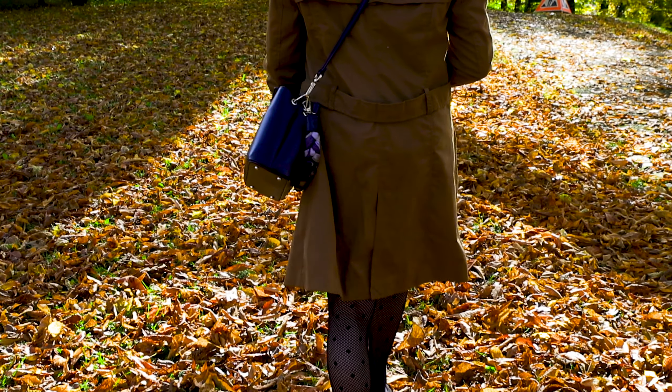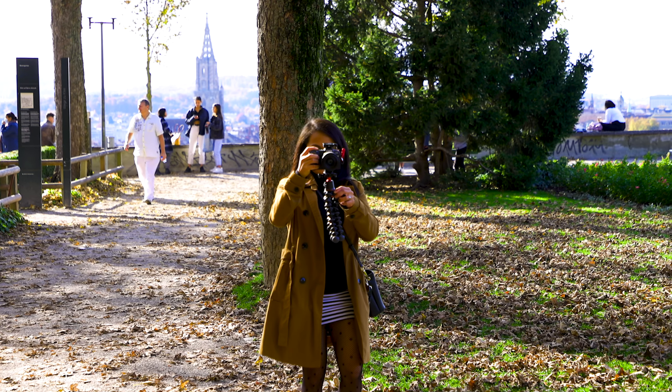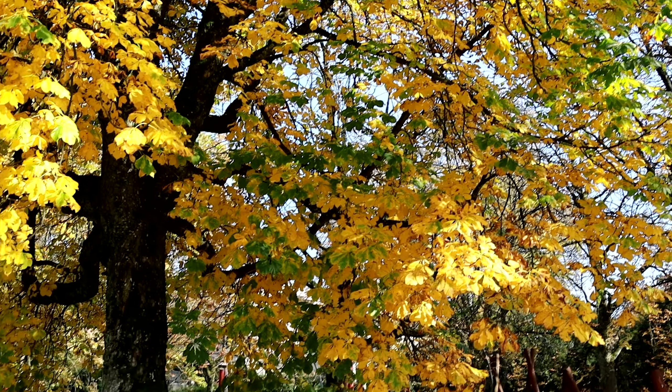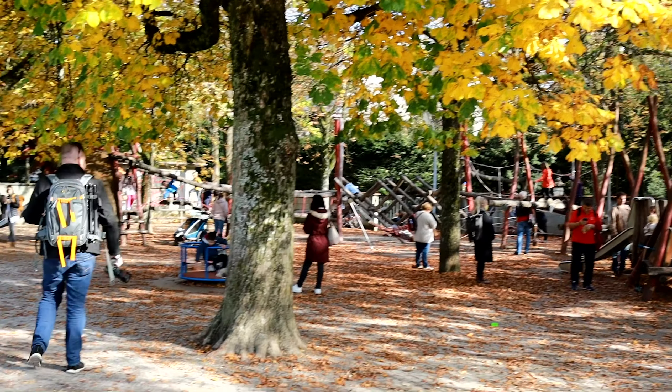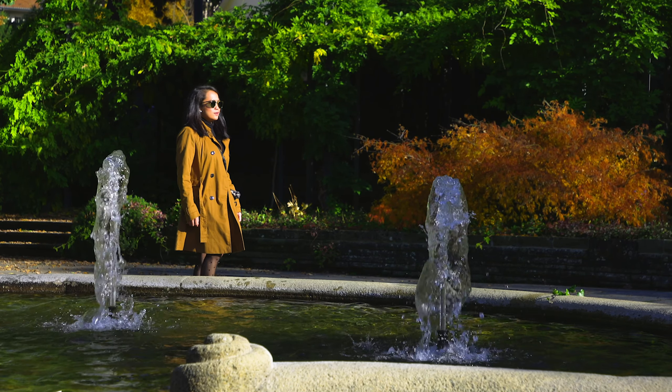Yeah, it's really nice here. And with this corona situation, it's actually nice to visit here. I am actually now with my husband and my husband is taking pictures. For now it's autumn over here.